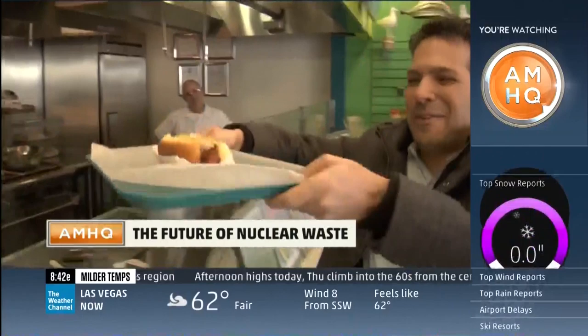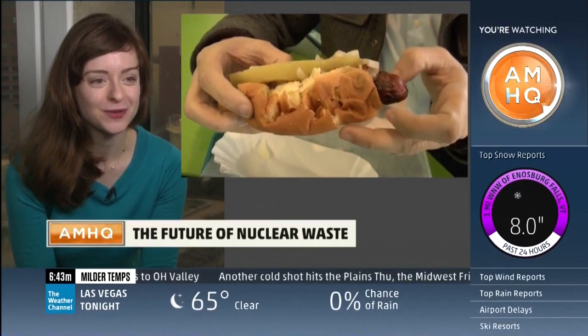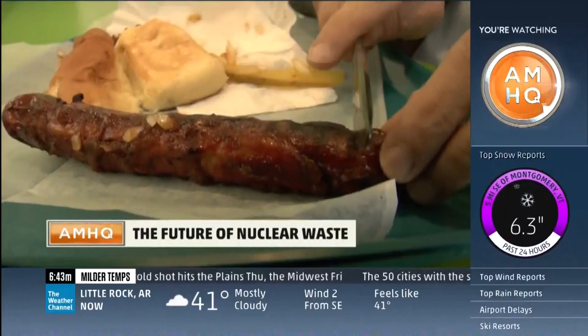Think about the nuclear fuel as being a hot dog — a very, very hot dog. And the fuel rod in this case is the bun. After three or four years, the bun starts to degrade; you start to get ketchup and mustard on your hands, and it becomes a bit of a problem. She believes she's found a way to get rid of that damaged bun, cut up the still-good hot dog, and use that remaining heat.